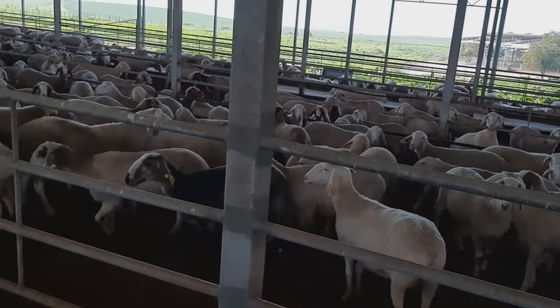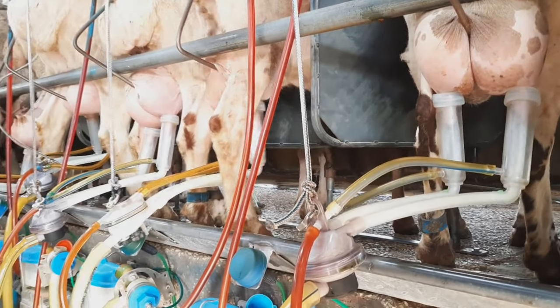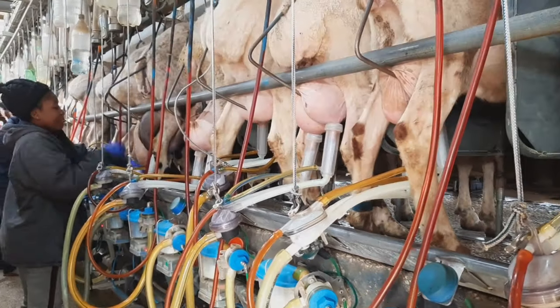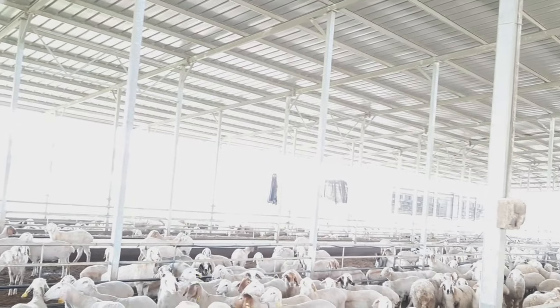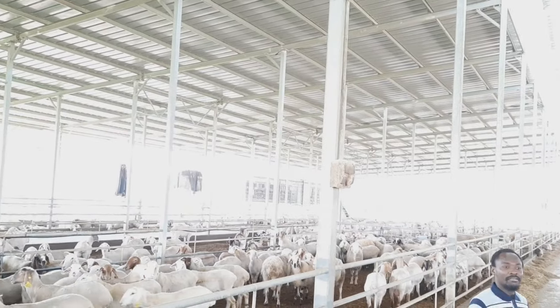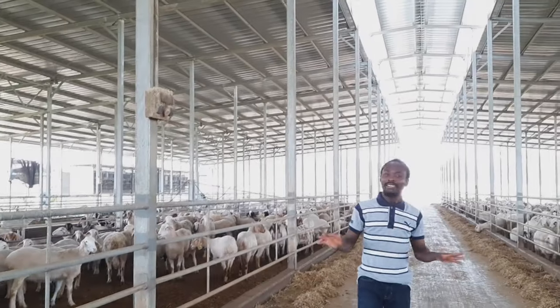Mostly everything is computerized. When they go for milking, the number of feeds of each sheep is recorded by the tag on the leg and then transferred onto the farm's computer system, so we can get an updated, consistent record of each and every sheep on the farm. It makes farming easier and amazing.